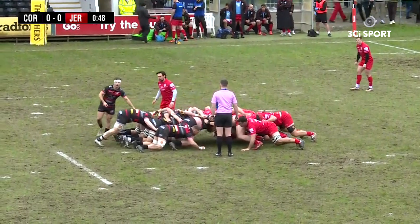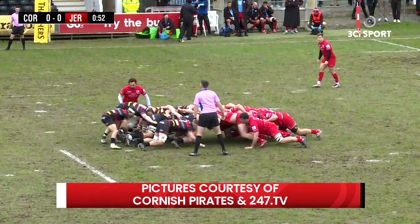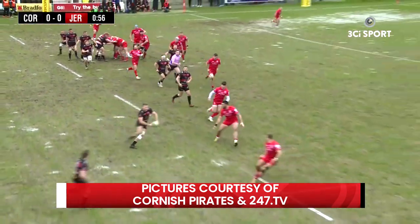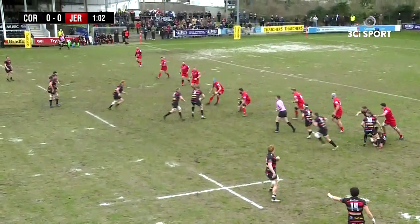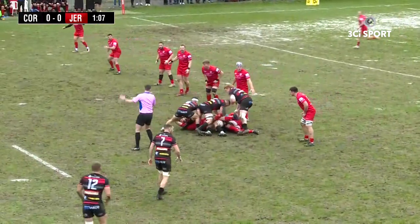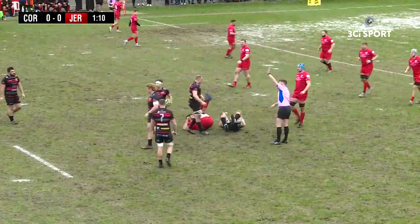It looks like a solid scrum from both teams. Good opportunity for scrum attack from the back. Pirates playing. Good carry by Will Britton. Penalty to Pirates — a good start of the game for the Pirates.